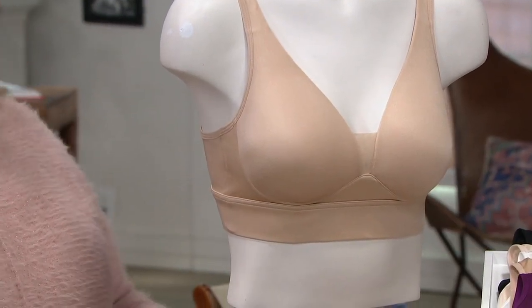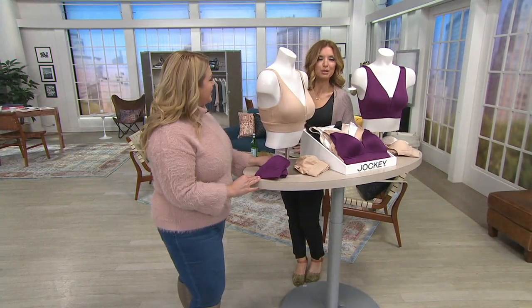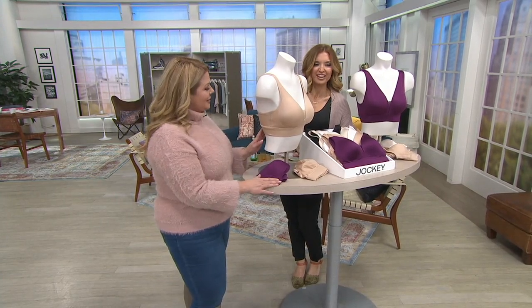We have Buy More Save today. $28, but if you order more than one, the price becomes $25.76. And then your easy pay is $7.19.